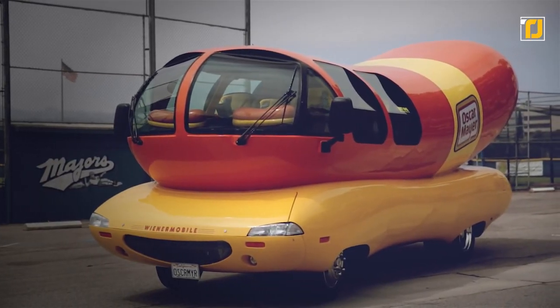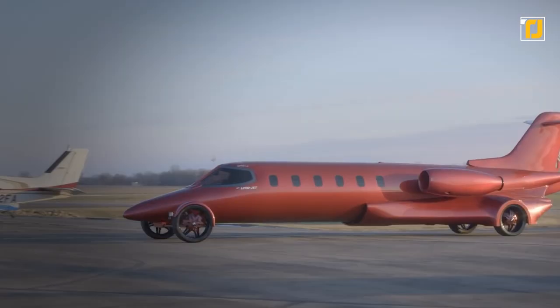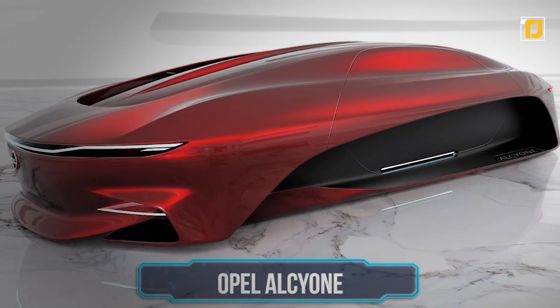Car companies have come up with some pretty crazy designs over the years, from cars which drive underwater to those which change shape. Here's a list of 10 of the strangest cars ever built.